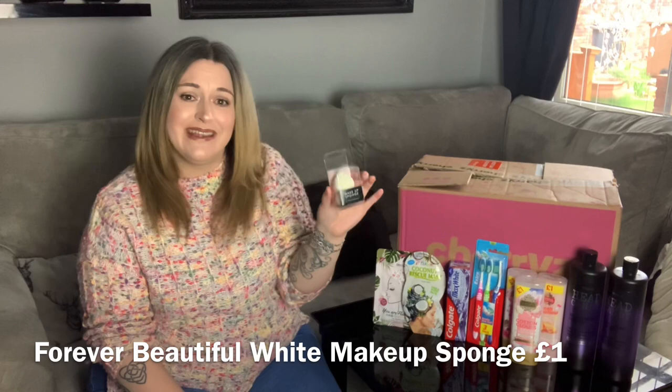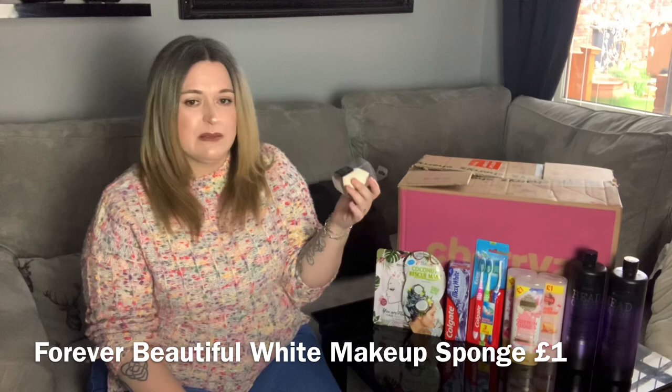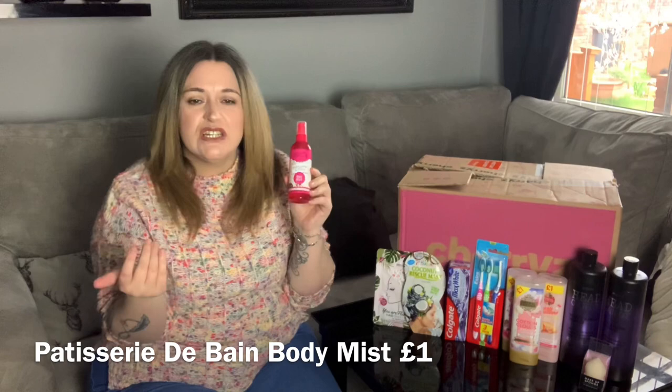Next I have a plain white makeup sponge by the brand Forever Beautiful. It caught my eye and I love having loads of makeup sponges handy because I absolutely adore using them. It was only a pound so I thought why not — just to top up my beauty drawer.